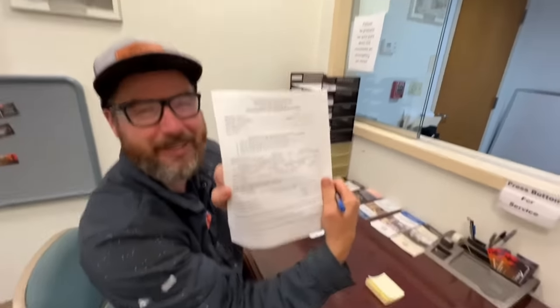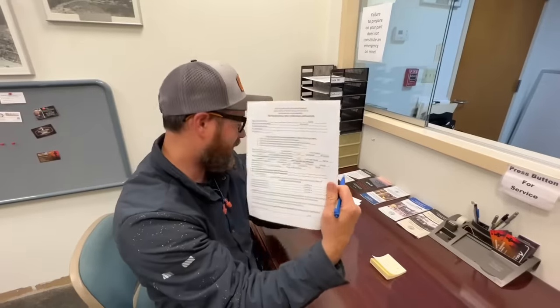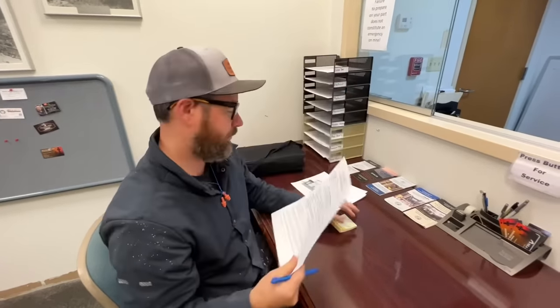We've been here 15 minutes with zero information on the page — I just didn't want the homeowner's info on camera. Besides, I get paid by the hour so I don't really care.